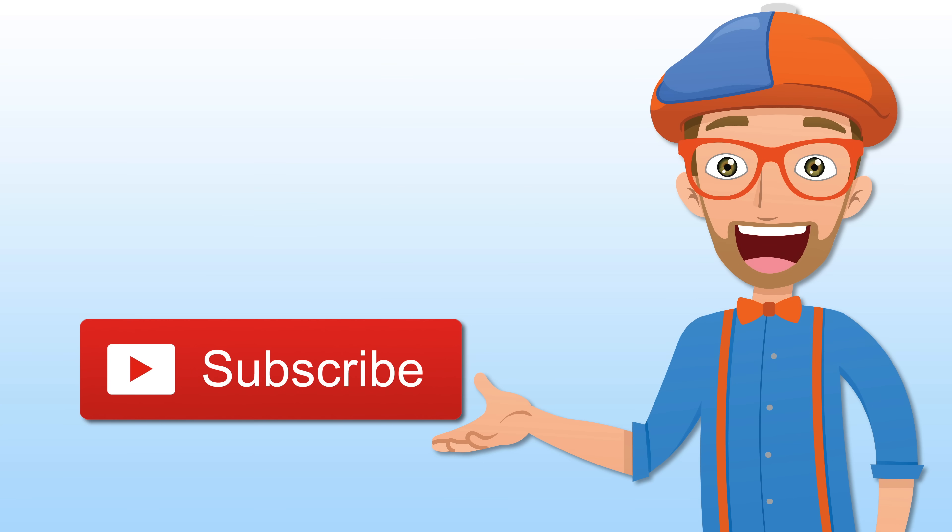Hey parents, if your youngster loves my videos, be sure to click that big red subscribe button so you can be notified when I have a brand new video. Alright, buh-bye!